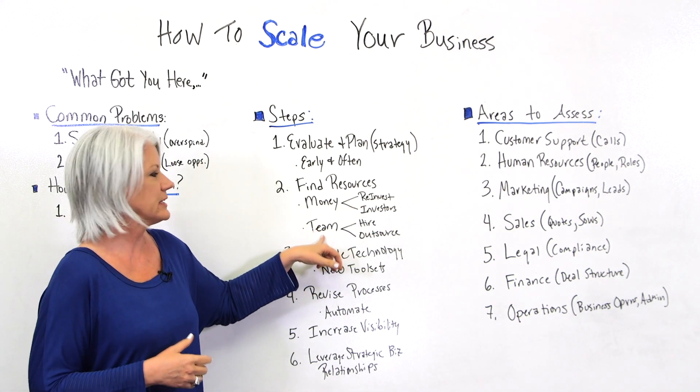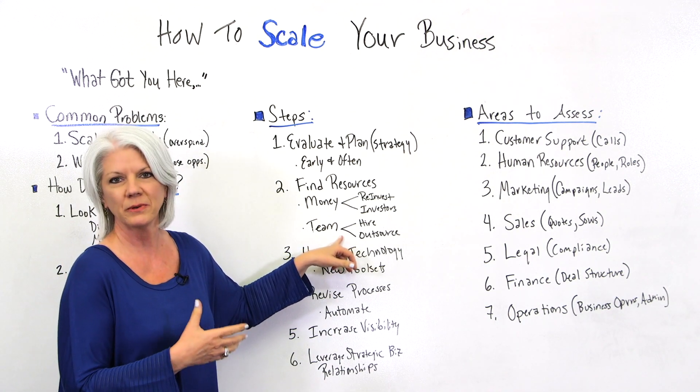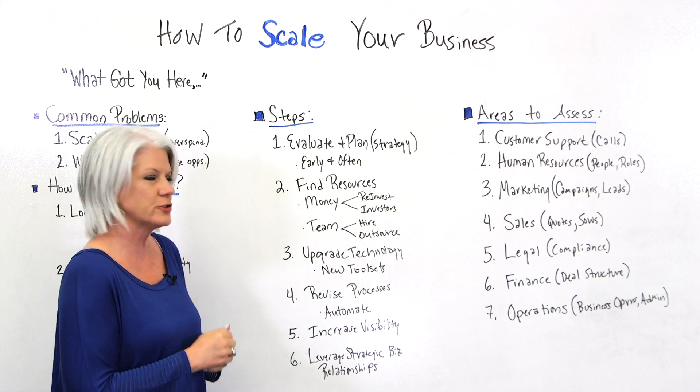Next, look at your team. Do you need to expand? If so, do you need to hire more employees, or is it a scenario where you need to outsource something to a strategic partner?